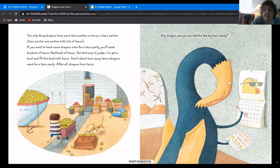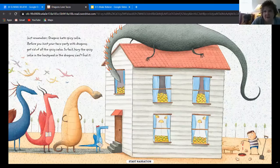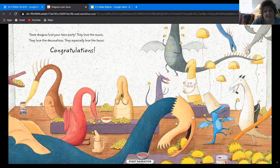Dragons, are you excited for this big taco party? Look at him marking his calendar — they're so excited! So just remember, dragons hate spicy salsa. Before you host your taco party with dragons, get rid of all spicy salsa. In fact, bury the spicy salsa in the backyard so the dragons can't even find it. Duncan agrees — he thinks we should bury it.